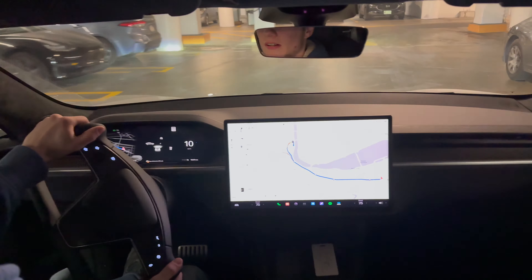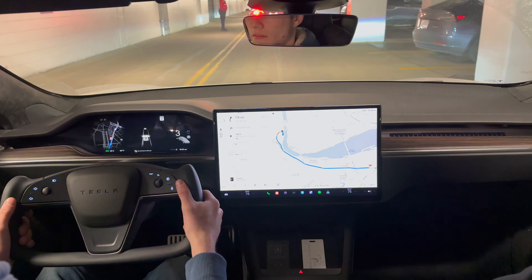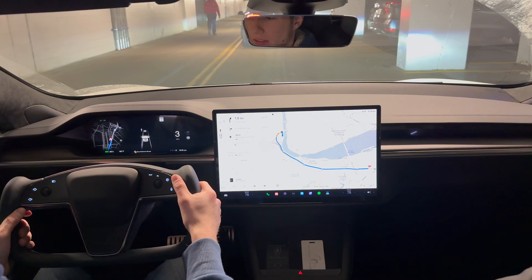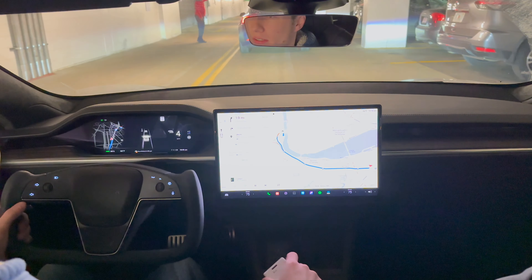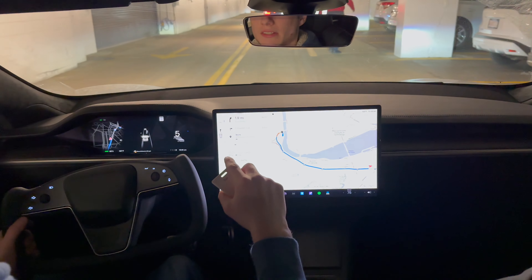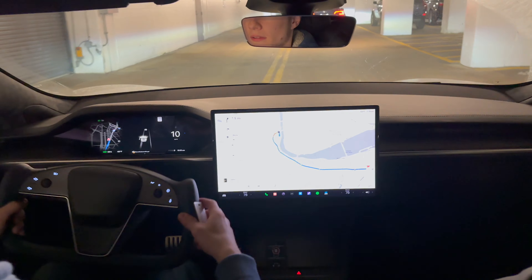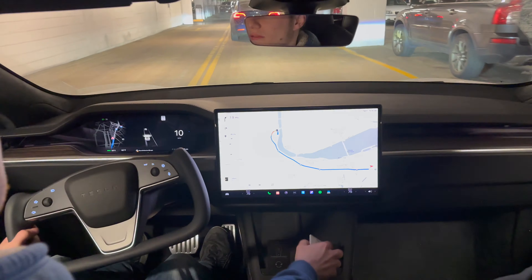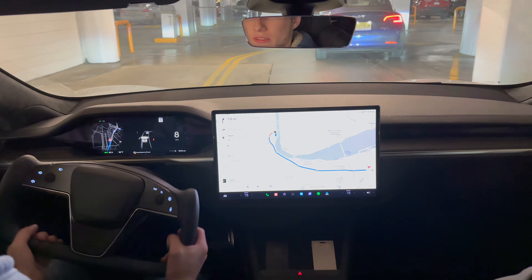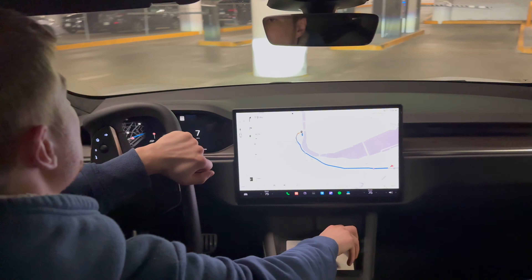We're going to go on their little test route and everything. It's definitely very, very weird having a yoke instead of a normal steering wheel. The screen itself is definitely a lot larger than the one that's in our Model Y. It's got the dual wireless chargers here in the front. We'll be popping outside here in a minute, but this yoke is so weird to drive with.